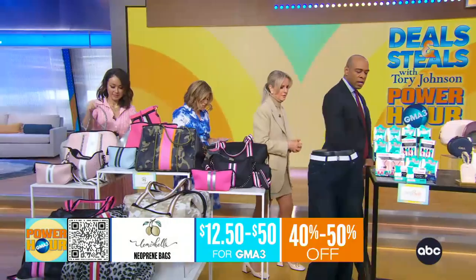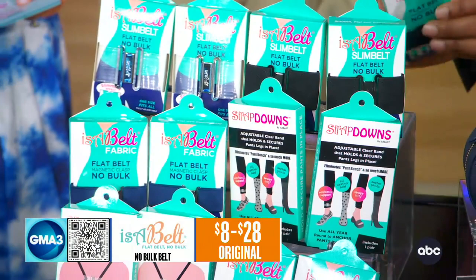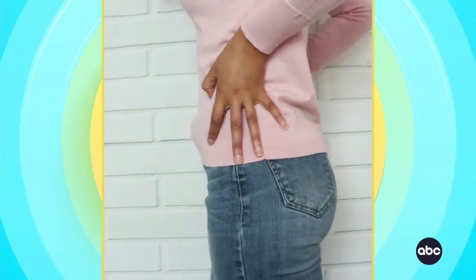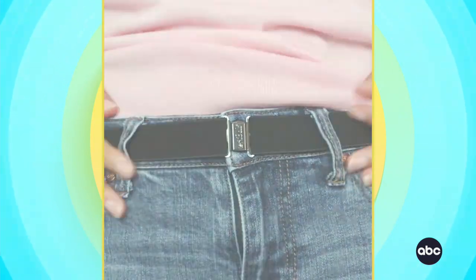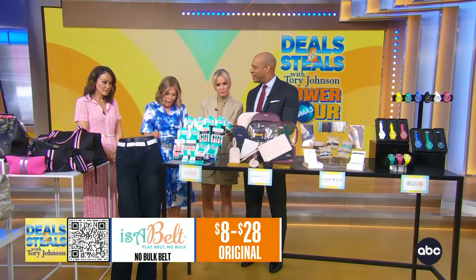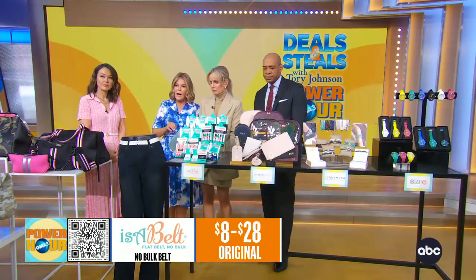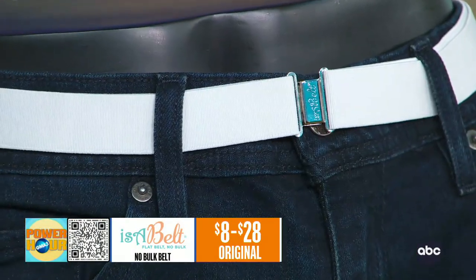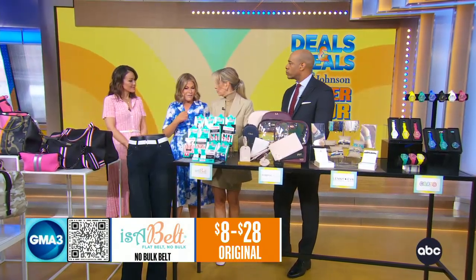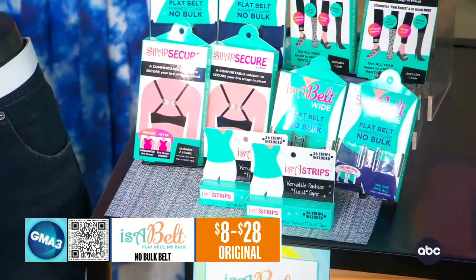This is called Isabel, and it's a no-bulk belt. Instead of adding bulk, you just want to keep your pants up. Under clothing, it's virtually invisible — you won't even see it, but it's going to do the job. It eliminates bulk, back gap, and pant slippage. It also expands or contracts with you, so if you are between sizes, this is a belt that's going to last. They also have tape that's great for any kind of fashion or wardrobe emergencies. All of these with our deal are $5 to $17.